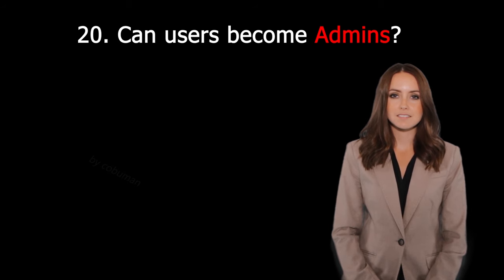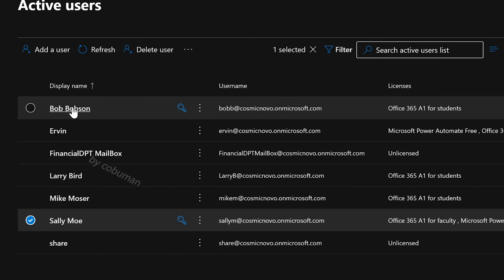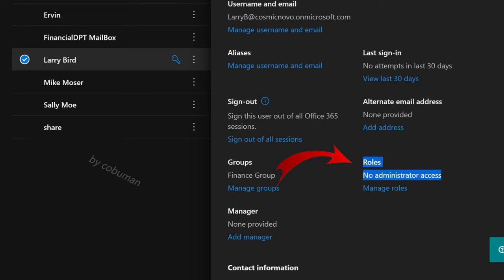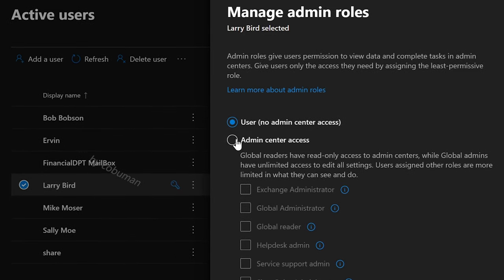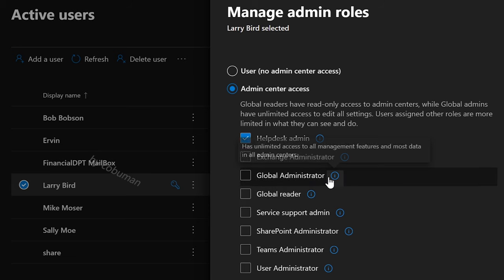Question thirty-nine: Can users become admins? Yes, you can change any user's role and give them admin access. In Microsoft Admin Center, find the user, select Manage Roles, switch from No Admin to Admin Center Access, and then assign the specific admin role — such as Help Desk Admin, Exchange Admin, Teams Admin, and many others. This can also be done by assigning them as a team owner for their specific group, delegating administration at that level.